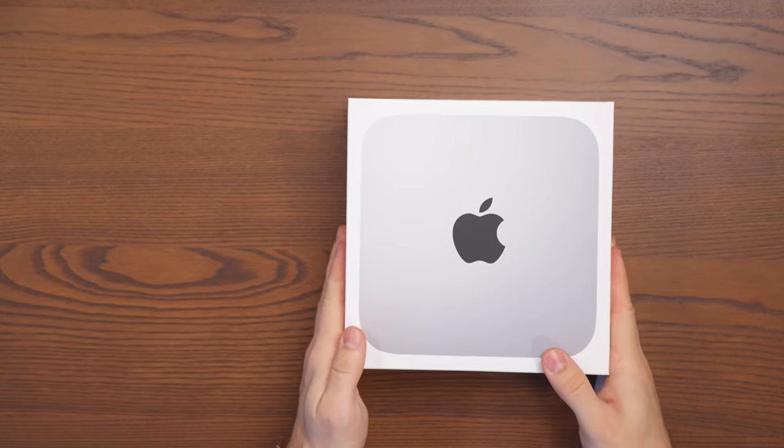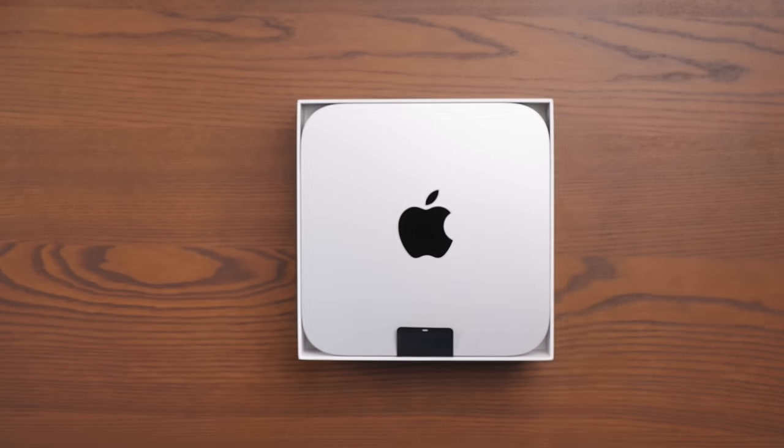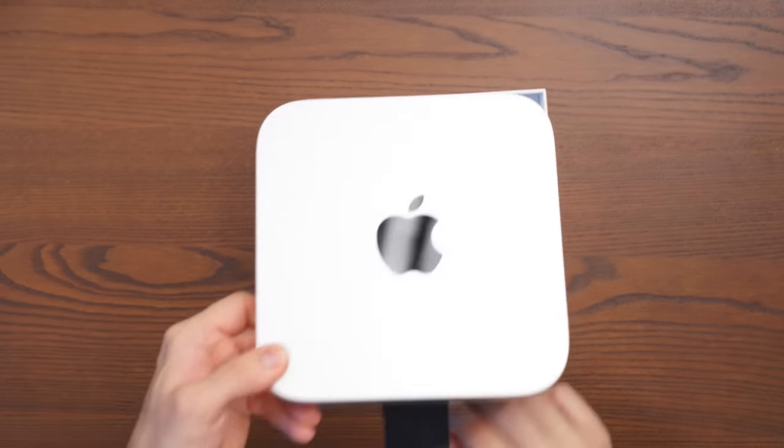A couple of weeks ago, I decided to order the base model of M2 Mac Mini to see if that could replace my M1 Max MacBook Pro.